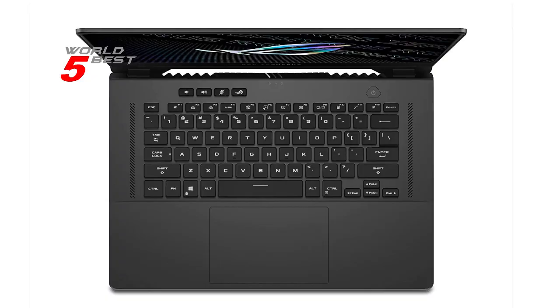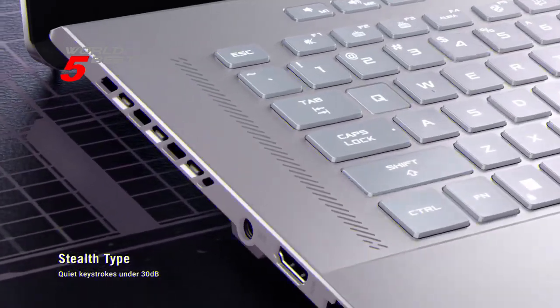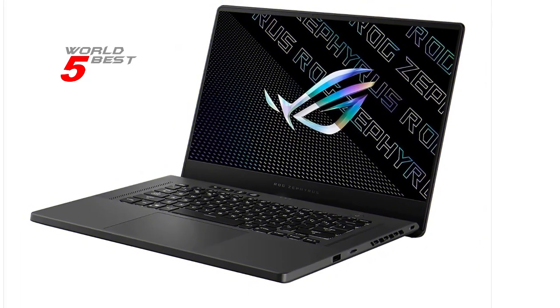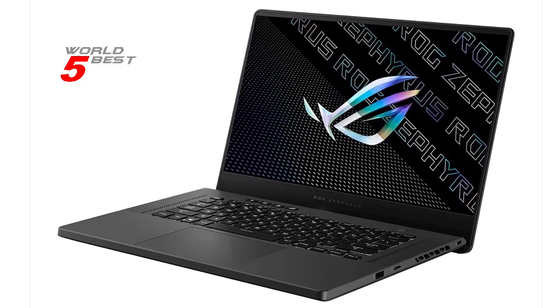You won't have to worry about running out of space or slow load times. One of the most impressive features of the ROG Zephyrus G15 is its Nvidia GeForce RTX 3080 graphics card.